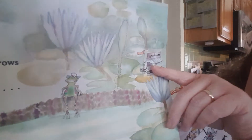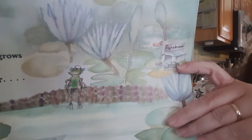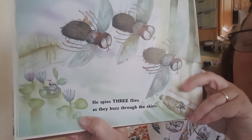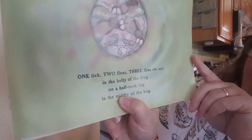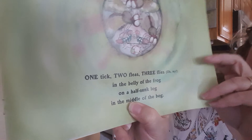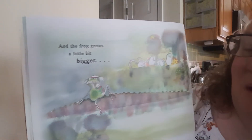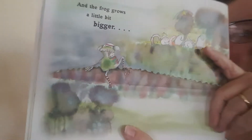There's the fly-a-drome — like the Astrodome maybe, but the fly-a-drome. Here's the flies. He spies three flies as they buzz through the skies. One tick, two fleas, three flies, oh my, in the belly of the frog on a half-sunk log in the middle of the bog. All those things are in his belly! And the frog grows a little bit bigger. I bet his tummy's starting to hurt.